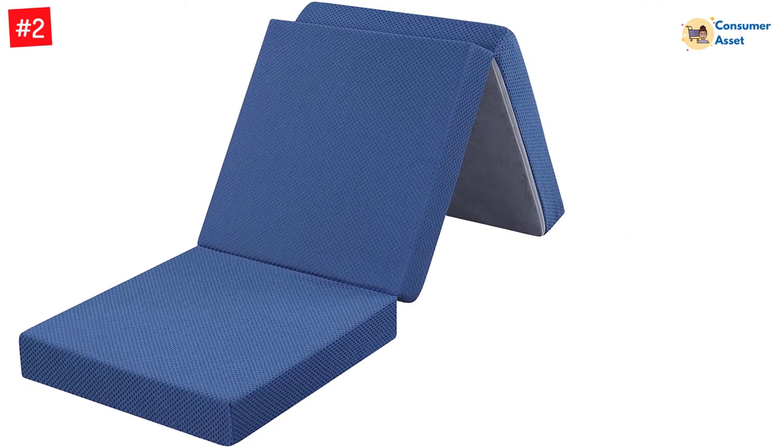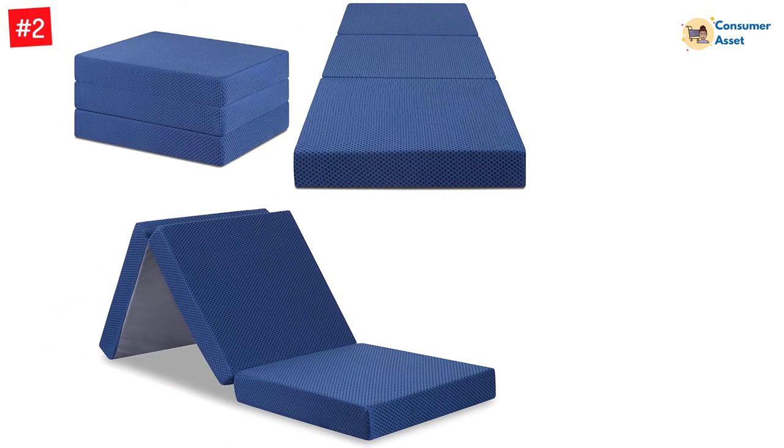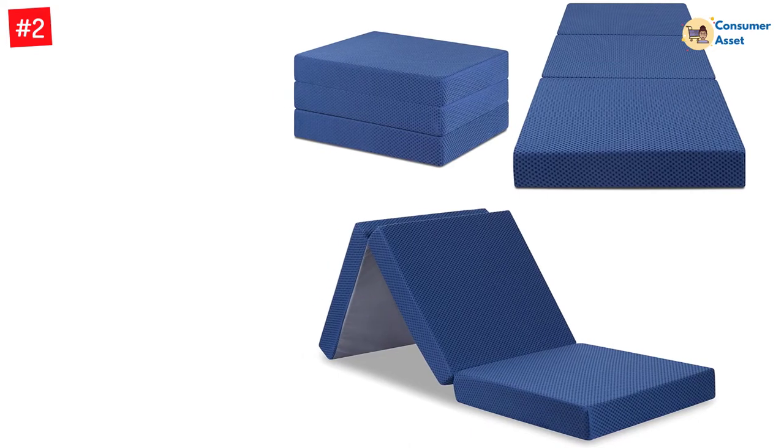The memory foam allows for a comfortable and stress-free sleep, making it ideal for sleepovers and outdoor camping. It comes with two color choices — blue and gray — so that you can match it accordingly.